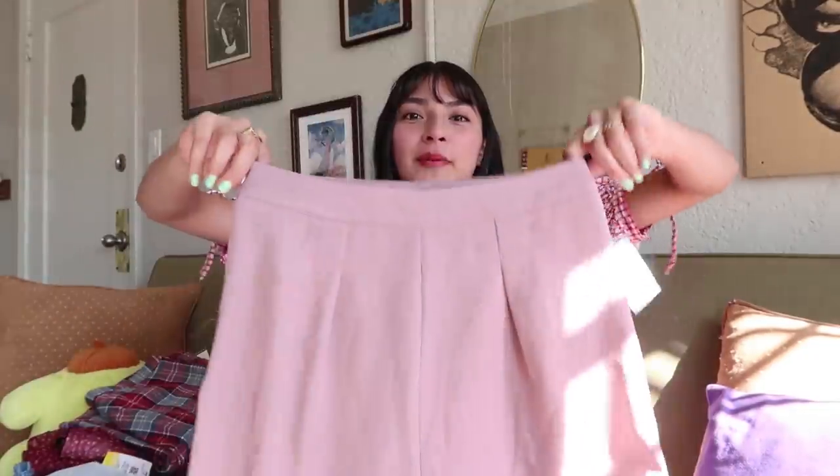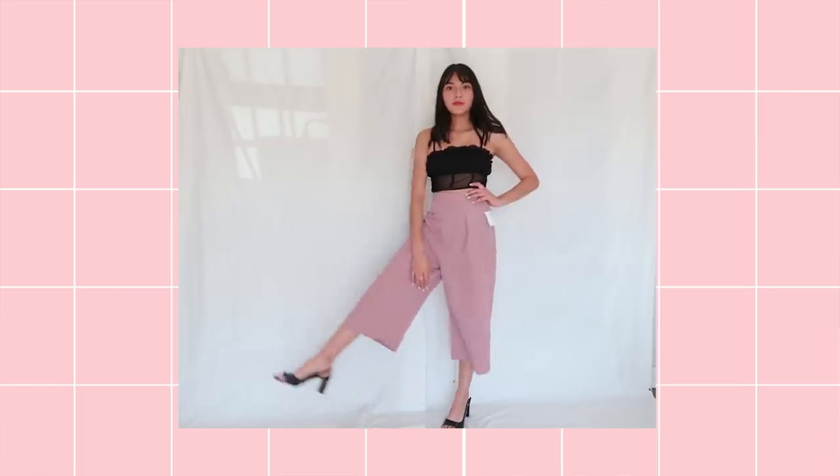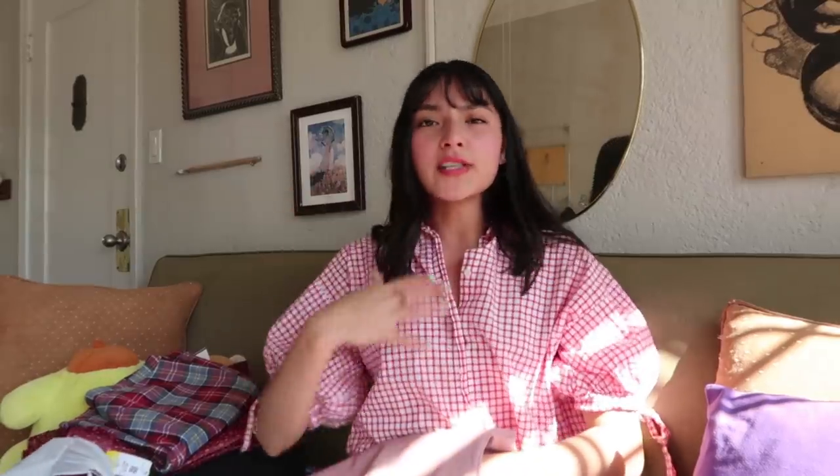Moving on to my next pair of pants. I kind of got these because they were also a blue tag, so I only spent $3.50 on them. I just feel like a good wide leg pant makes you look instantly stylish and fashionable without really trying. I ended up getting these light pink pleated wide leg pants, which I think are really cute. Maybe with a mule and a really soft colored top would be super cute.